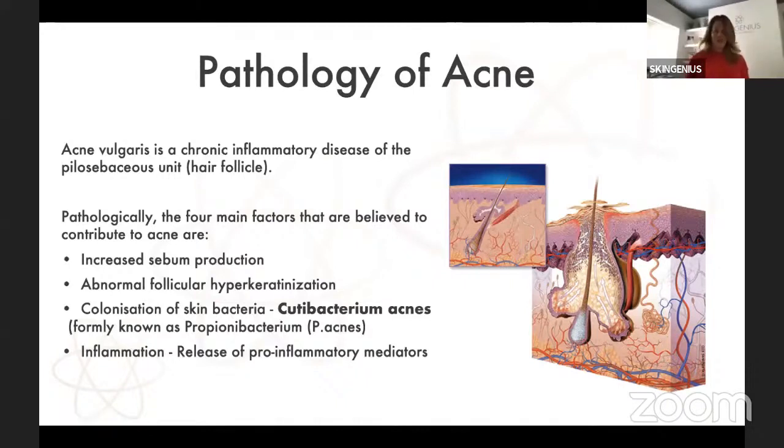Pathology of acne. Acne vulgaris is a chronic inflammatory disease of the hair follicle, the pilosebaceous unit. The factors that contribute to these outbreaks are: first, increased sebum production — androgen hormones stimulating excess sebum production, especially in adolescent acne. Within the sebaceous gland, we're looking at abnormal follicular hyperkeratinization — the buildup of dead skin cells helping to block the infundibulum of the sebaceous gland. And bacteria plays a key part in terms of acne management.